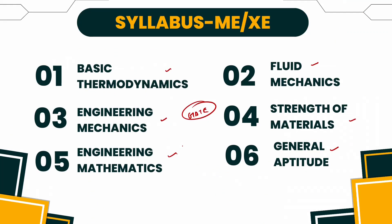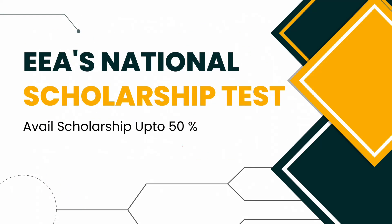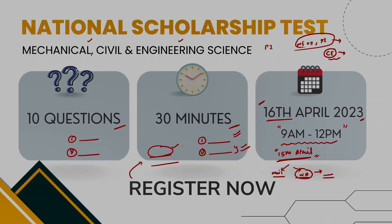That's it. If you are interested in the scholarship test, registration is completely free. So attend, register, and all the very best for the scholarship test. Thank you.